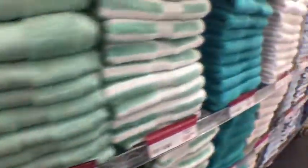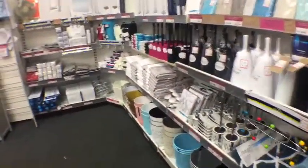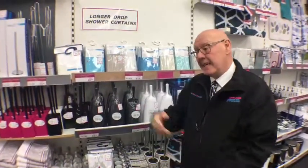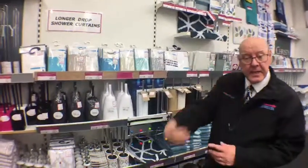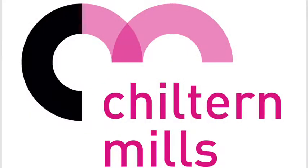I absolutely adore stores like this — once you get in you can't get out. This is a store that never ends. They noticed a few months ago that lots of people were getting wet rooms fitted and couldn't find a standard shower curtain long enough, so they've got a full range of extra-long shower curtains. It's only a little thing, but it's important to look after customers.